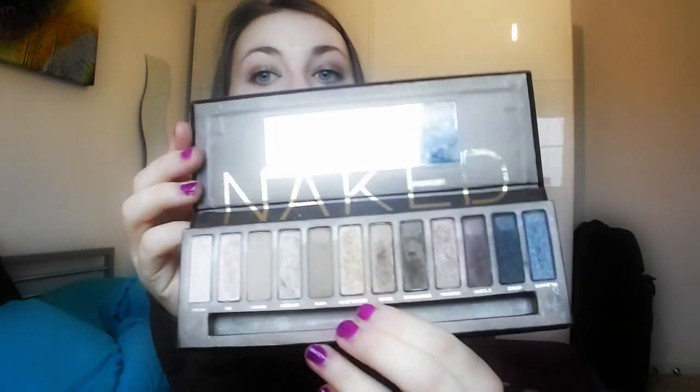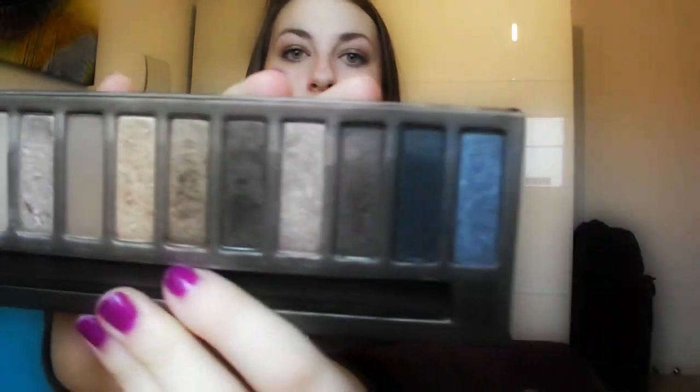Next for eyes, for my eyeshadow palette I have to choose this one because it's the one I've most used all year, as you can see. Shades like Sidecar, Virgin, and Half Baked — I use them a lot. I'm going to have to choose that as my favourite eyeshadow palette. It's a lot but it's really good and it's been my favourite thing to use.